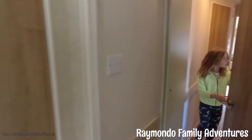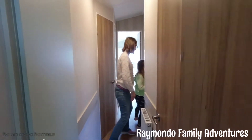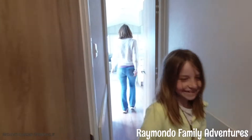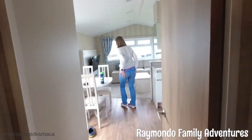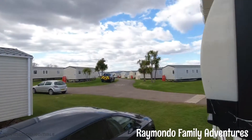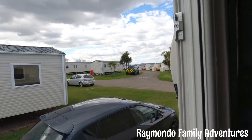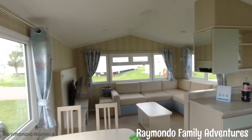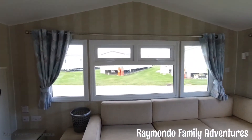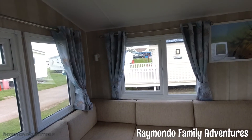Yeah, quite a nice little setup. You can't really see it but the sea is just over there through the caravans. You haven't got the best view at this one, but it's closer to the entertainment. We'll have a little walk around later.